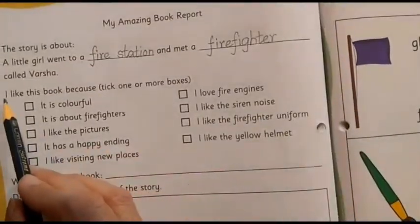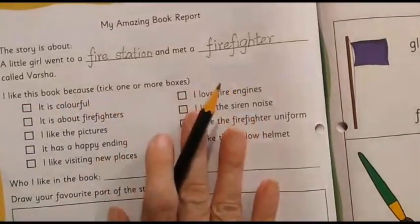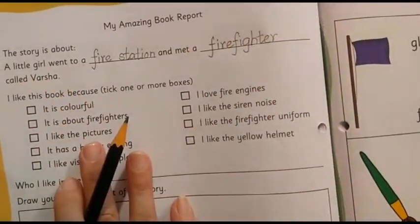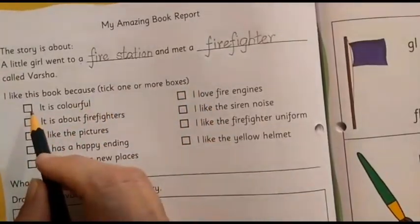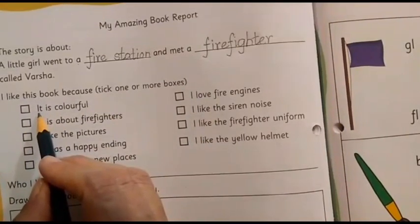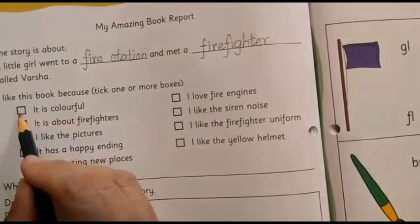I like this book because — as every time you do, you need not put a tick mark everywhere. I will read the sentence and whichever option you like, there only you are going to put a tick mark. Let's start reading. Have you liked the book because it is colorful? If so, put a tick mark here.